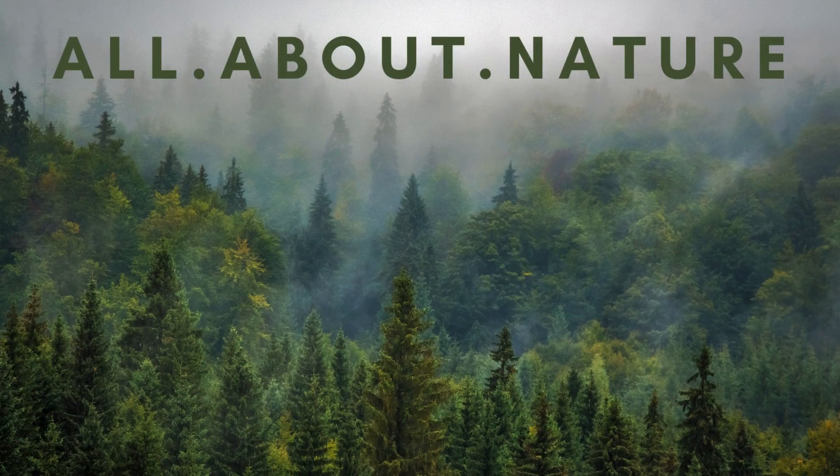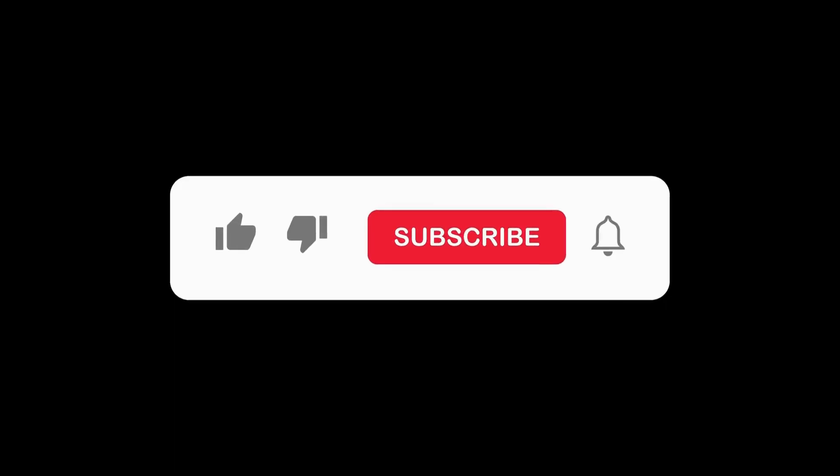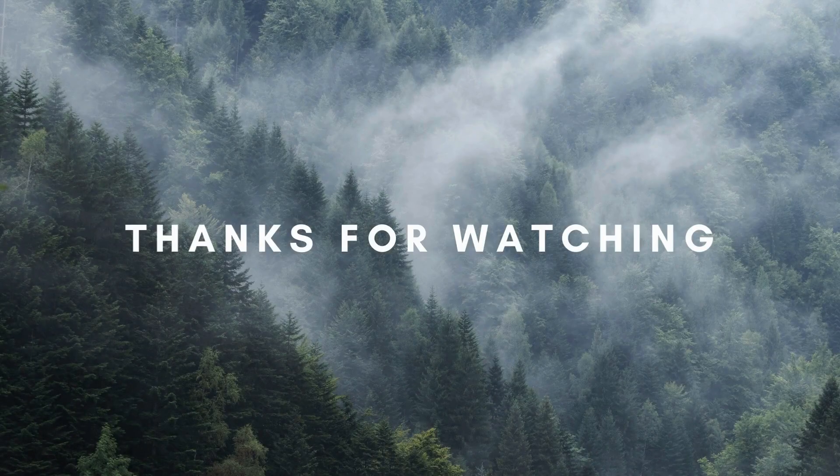Welcome back to All About Nature. On my channel, I try to bring nature-related content that's both educational and entertaining. If you like this kind of content, then please consider liking the video, leaving a comment, or even subscribing to the channel. I really appreciate your support.